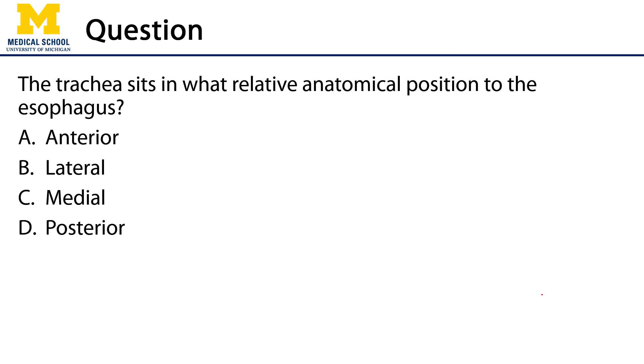The assessment question for this video: the trachea sits in what relative anatomical position to the esophagus? Is it anterior? Yes. Lateral? No. Medial? No. Posterior? No. It's probably a good thing that the trachea sits anterior to the esophagus, because you have better access to the respiratory system that way.